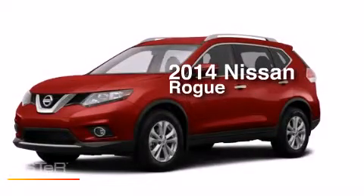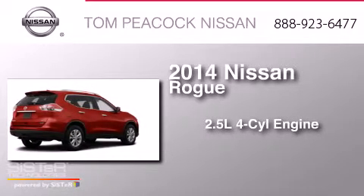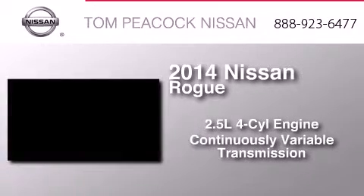This is a brand-new 2014 Nissan Rogue. It features a 2.5-liter four-cylinder engine and a continuous variable transmission.